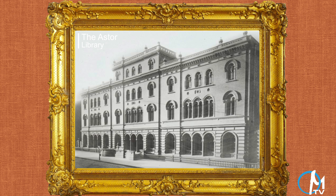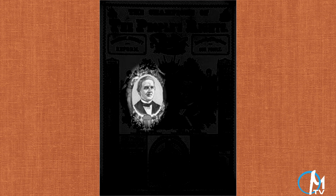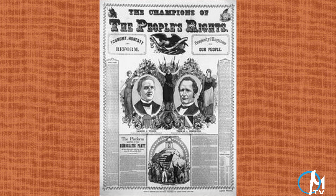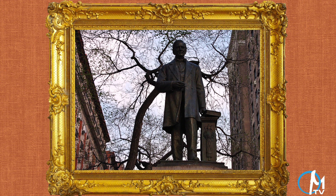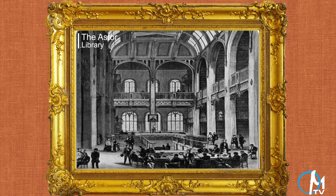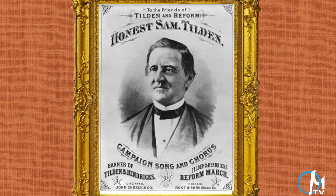New York already had two libraries, the Astor and Lennox, but neither were truly public institutions. Upon his death, a prominent one-time governor, Samuel J. Tilden, bequeathed the bulk of his fortune — about $2.4 million — to establish and maintain a free public library. By 1892, both the Astor and Lennox libraries were experiencing financial difficulties, and a plan was set forth to combine the two libraries and Tilden's trust to form the New York Public Library.